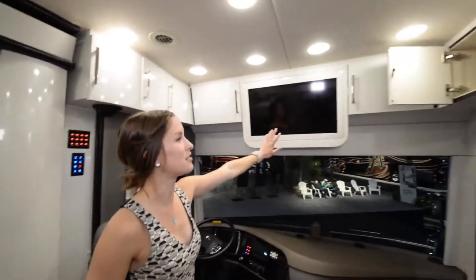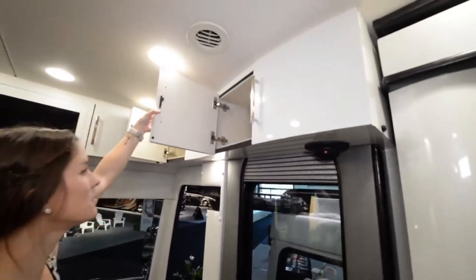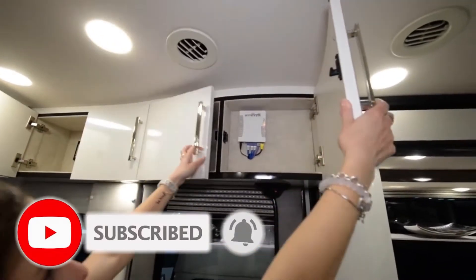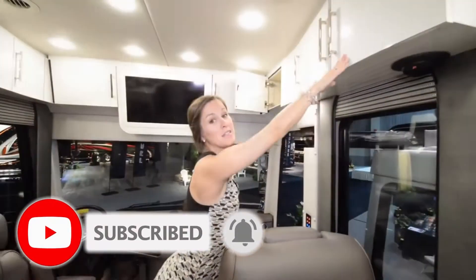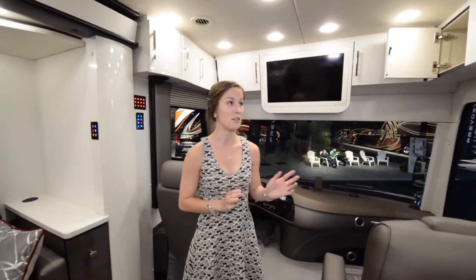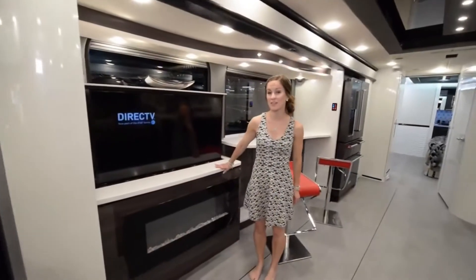There's a good-size TV in the middle and more storage bringing all the way around to the side where we have our Wi-Fi Ranger. What this does is pick up Wi-Fi from outside of the coach and bring it inside. It's really convenient.